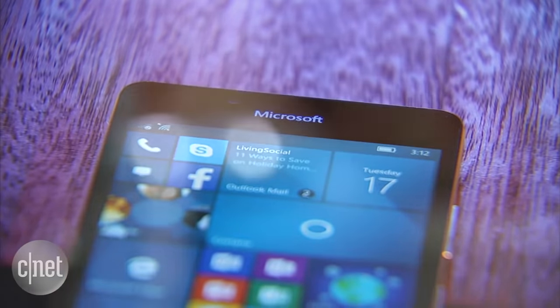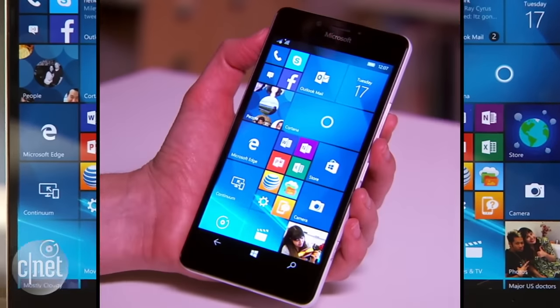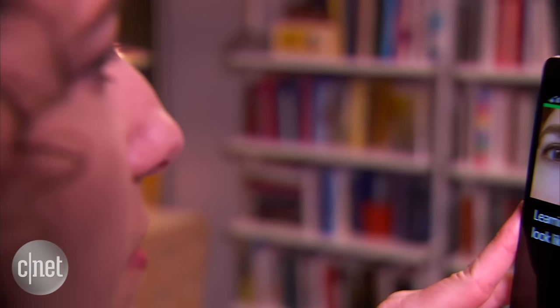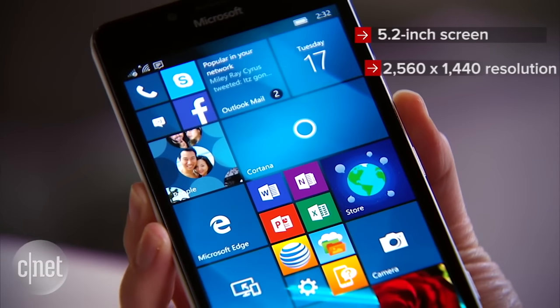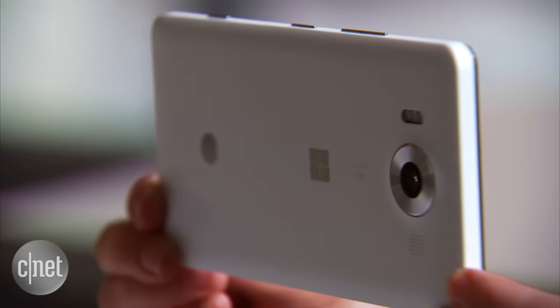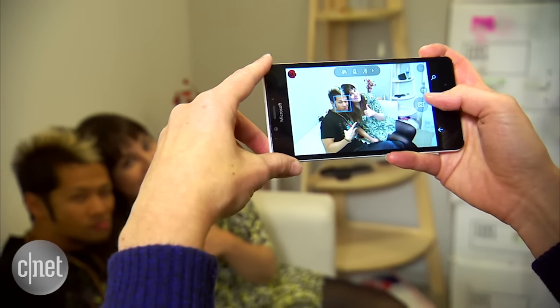Luckily, as the first phone with Windows 10 software, the Lumia 950 is more than just Continuum alone. It's also got a cleaner interface that looks pretty spiffy, and an accurate iris scanner that unlocks the phone when it peers deeply into your eyes — it even winks at you. The phone itself has a nice large display that's not so big it breaks your hands, and a terrific 20-megapixel camera that takes bright, clear shots and fights low-light doldrums for all it's worth.